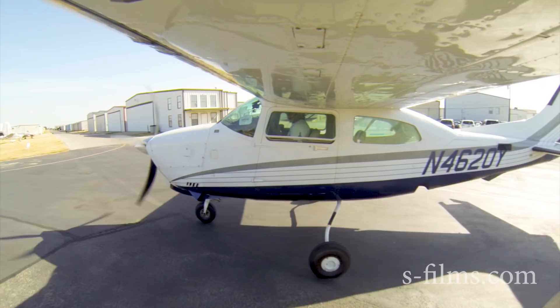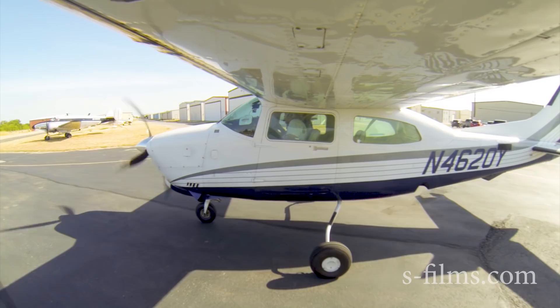Let's get 123.05 up. All right, you got radios. Here we go. Hicks traffic, Centurion departing runway 1 for Hicks. We cross over to the left and over midfield for a departure on an engine check here.